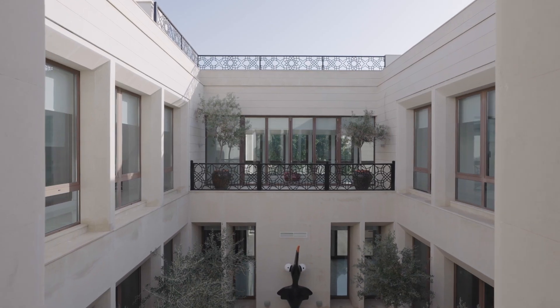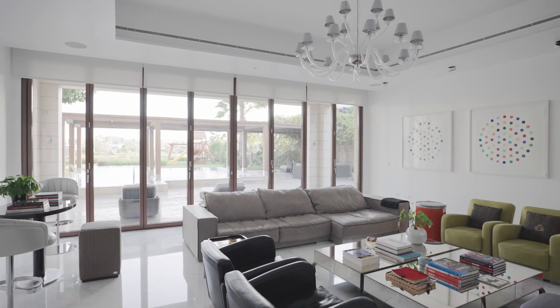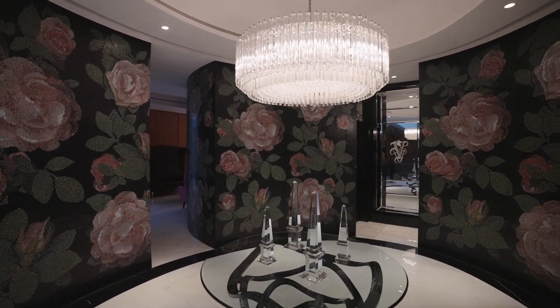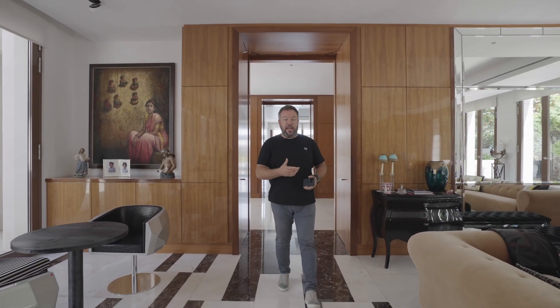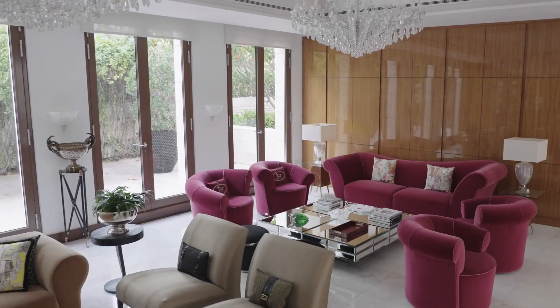To get the call on a house like this is a real privilege. I've had it as a pocket listing for a while, but to finally be given the opportunity to bring it to market properly, to be able to do this video, is a real honour. So what makes this house so special? It is the most elegant home in the most sought-after sector, in the most prestigious address in all of Dubai.